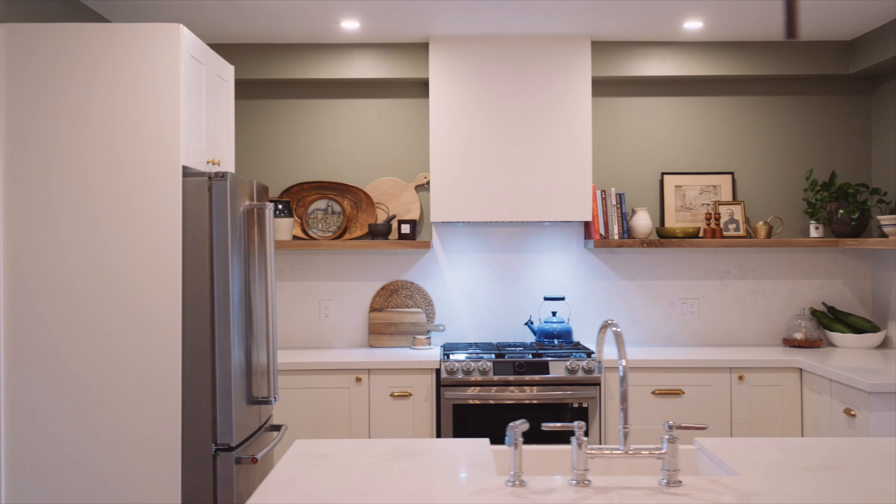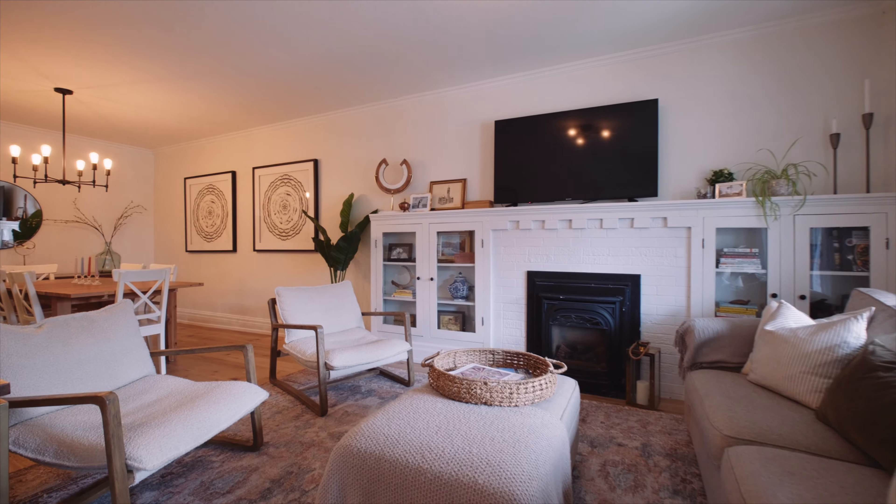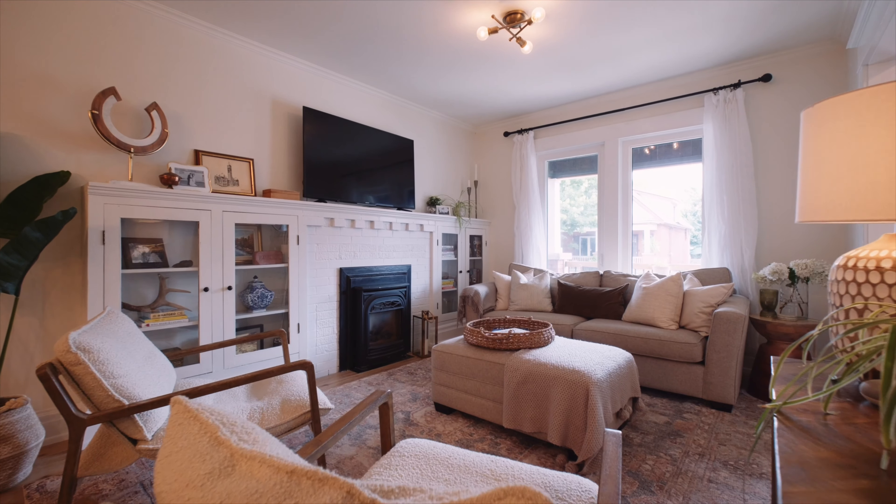What's not to love in this bright open concept home? You have a completely renovated open concept kitchen with a peninsula with seating and updated stainless appliances. Of course it's open to this generous dining room and an amazing living room with east-facing windows, gas fireplace and original built-ins.